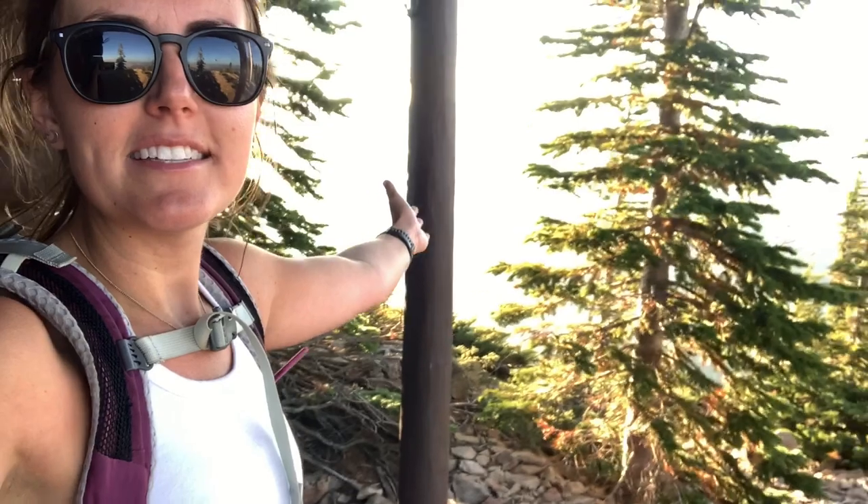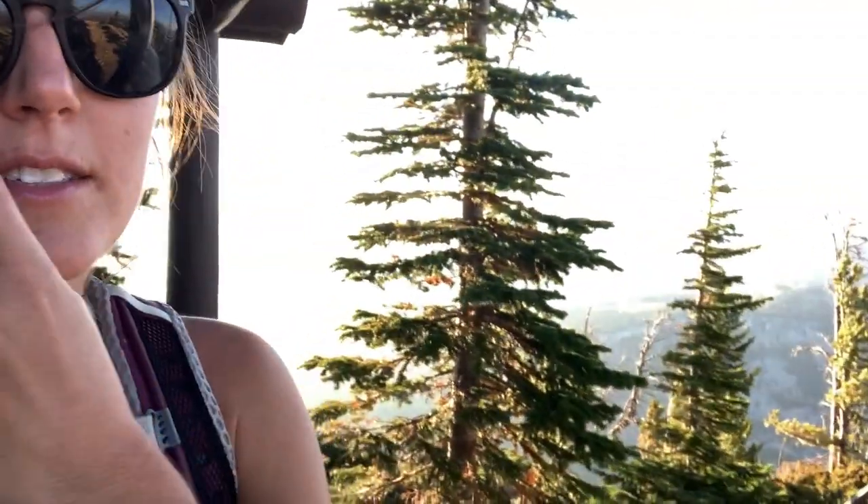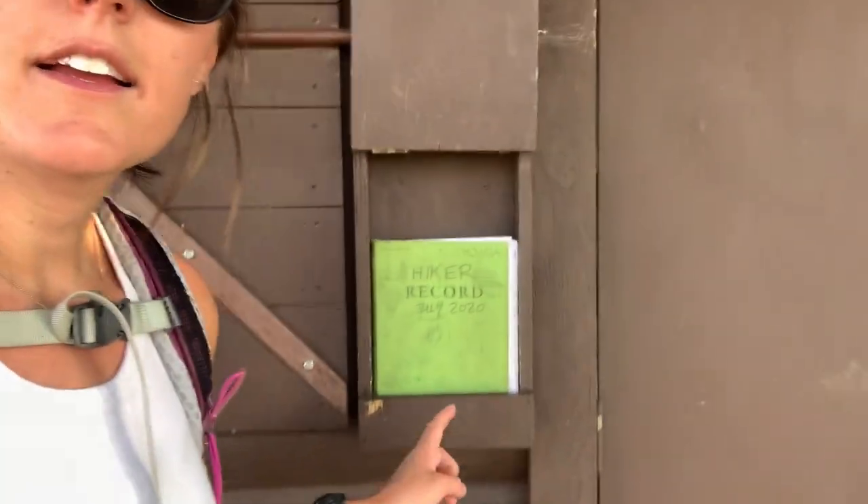Alright, we made it to the top! I'm actually alone up here, which is crazy because I feel like this trail is usually pretty populated, but I guess it is later in the afternoon. I'm hiding behind this little watchtower because it is super windy — I want to make sure you guys can hear me. It's not that bad, less than an hour, 2.1 miles. It's beautiful up here, you can see 360 views of the park. There's a hiking record here so I'm going to go ahead and sign that. I'm probably not going to stay up here too long because it is so windy, but I made it!